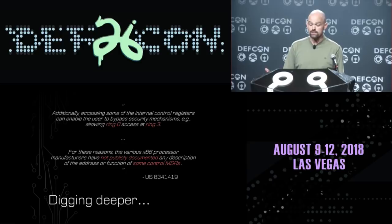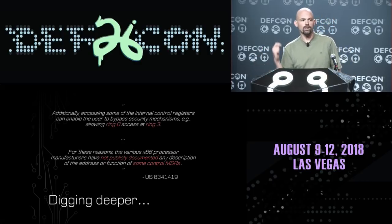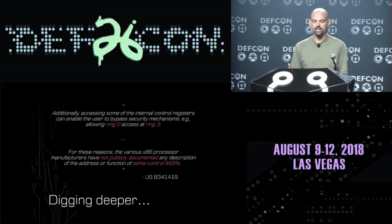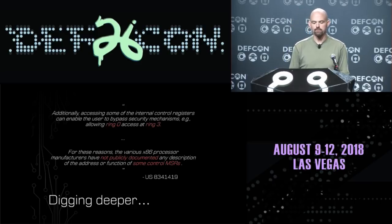They go on to say that for these reasons, the various x86 processor manufacturers have not publicly documented any description of the address or function of some control MSRs. That part caught my attention. It's kind of like the Streisand effect — you're telling me that there are these really powerful MSRs out there and we're not going to tell you about them. Well, of course that just makes me want to find out more.